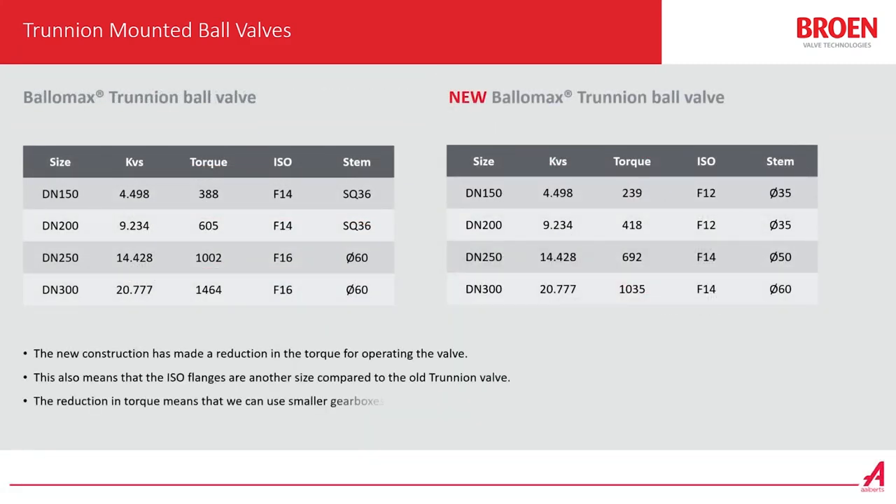Here we have two tables showing the torque. The table on the left shows the torque from the previous model, and to the right we have the new Trunnen ball valve torque, which is lower than before. The new value is 239 versus the previous 388, which also means that we go from an isoflange F14 to an isoflange F12. This means that we can use a smaller gearbox or actuator.